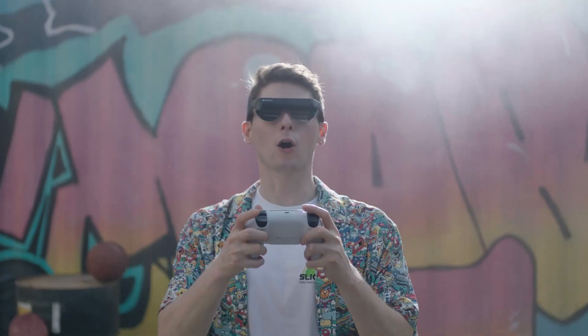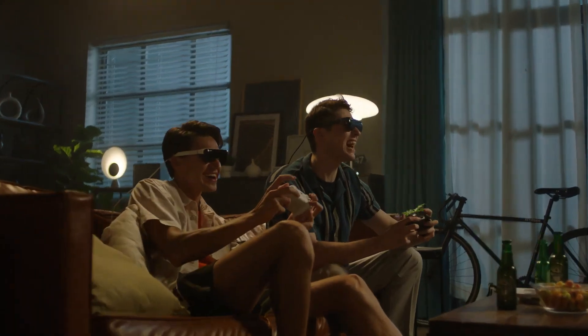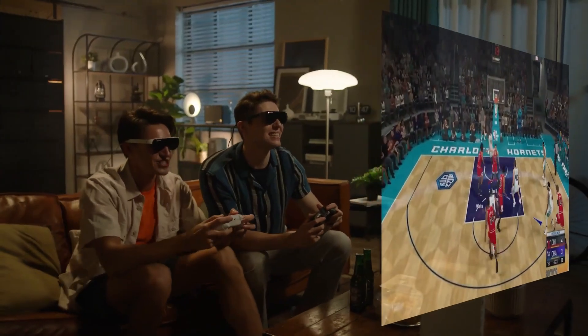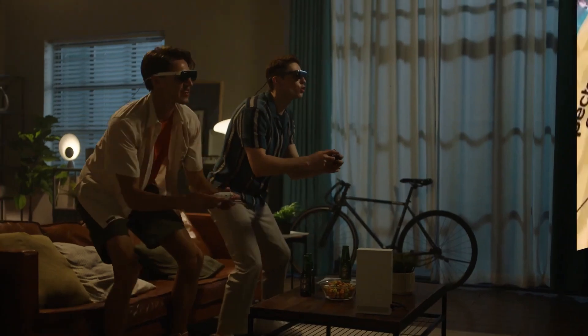It shines when paired with the Steam Deck and Nintendo Switch, making it a favorite among users. Perfect for domestic flights and travel, the Dream Glass Flow is praised for its comfort and portability. Additionally, it offers a unique, jaw-dropping 3D movie experience, priced at $799.